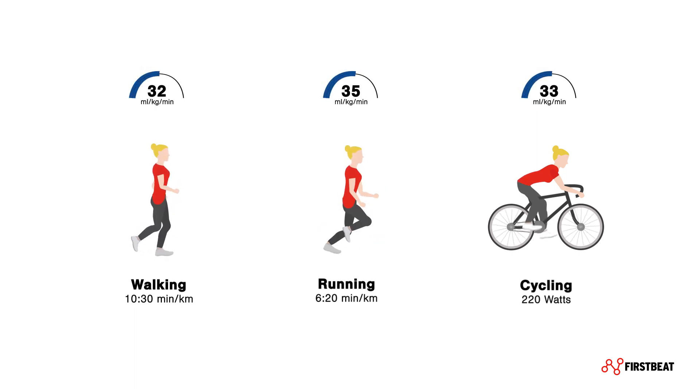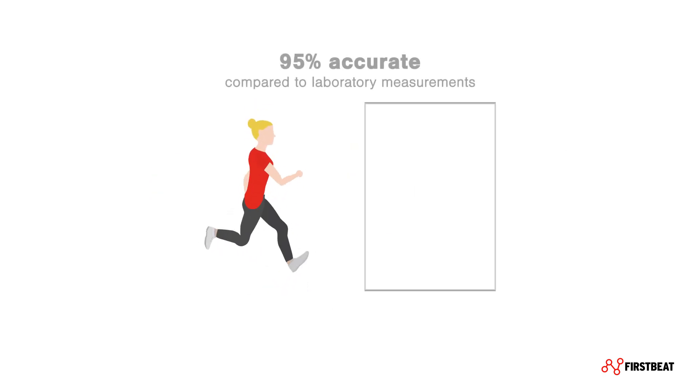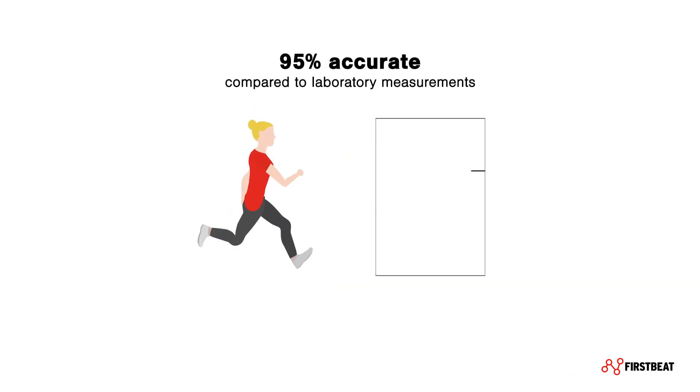You can see when it goes up or down. To achieve this, FirstBeat analyzes a combination of heartbeat data, movement speed, and personal background information — in other words, how hard your body is working to produce your performance. Smart analytics mean only meaningful data is used in the detection.